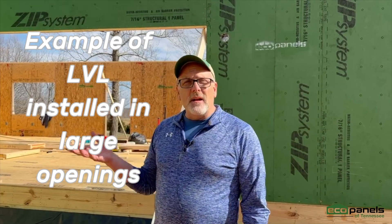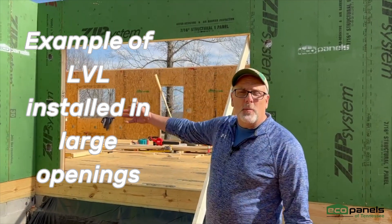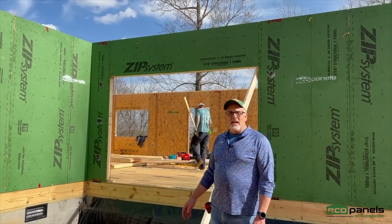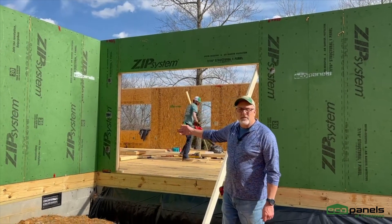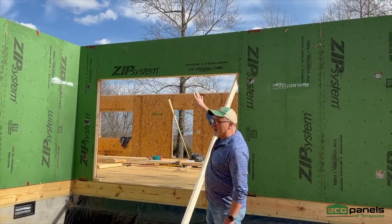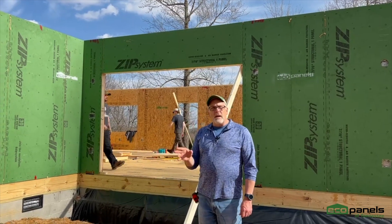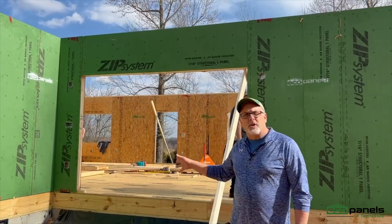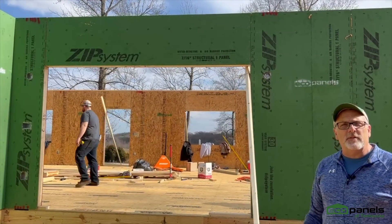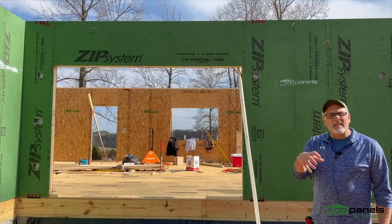A lot of our customers and a lot of home designs will have a large opening. This right here is going to be a big patio door. In order to accomplish that big opening with panels, that header piece that goes across the top — for a larger opening like that — may have LVL material, which is a structural laminated wood product that's actually embedded inside the panel.